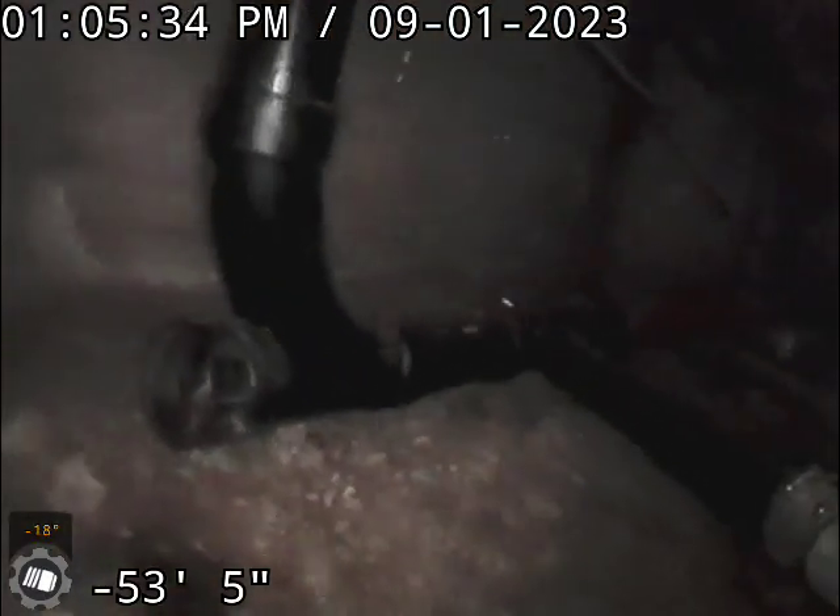We've got this bigger root ball next to the house, and then we've got cast iron — that's how you see the reddish color. And we get to the end of the line here, and that's the cleanout that we have here in the basement.